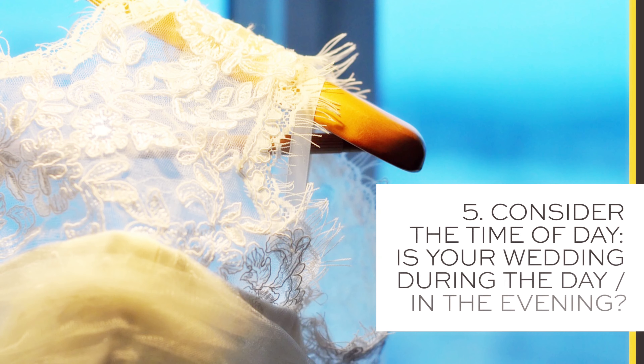Tip number five: consider the time of day. Is your wedding during the day or is it in the evening? If your wedding is during the day, you might want to purchase a dress that is a bit more casual, whereas if your wedding is in the evening, you might want to go for a more sophisticated look.